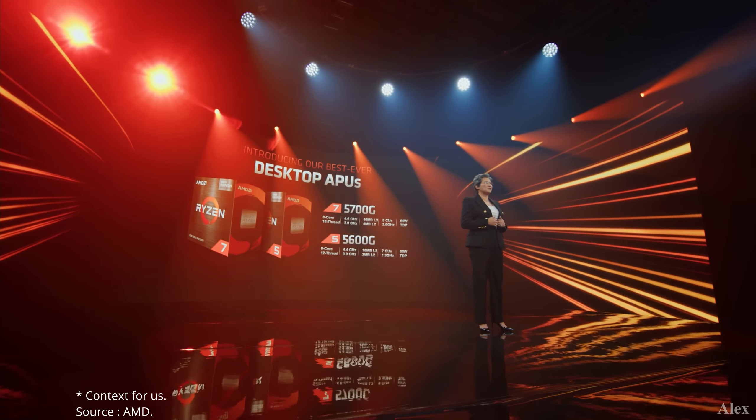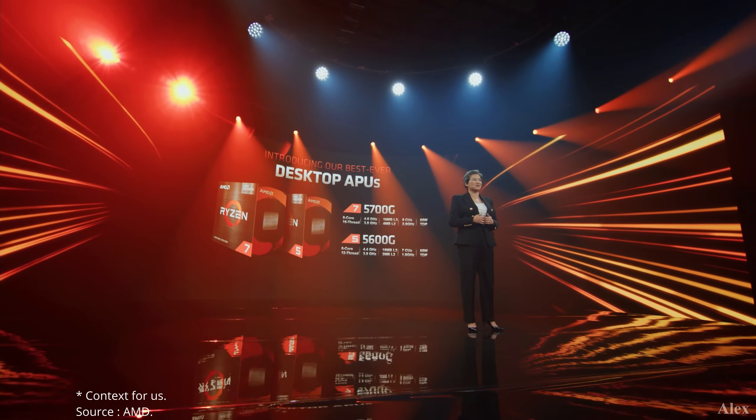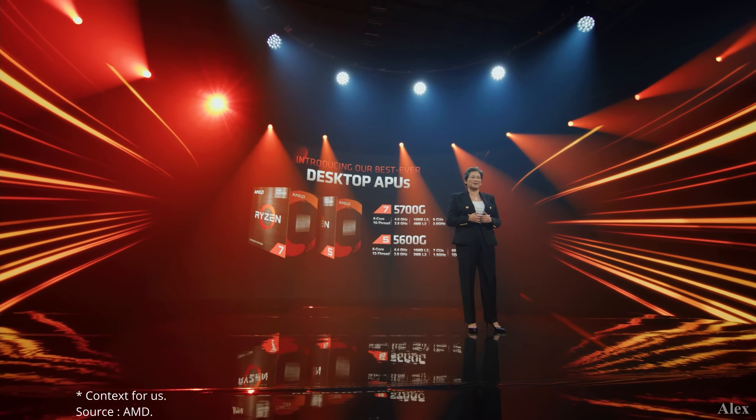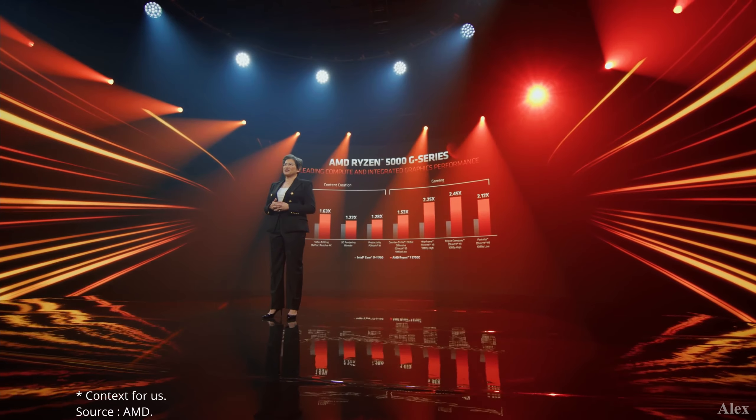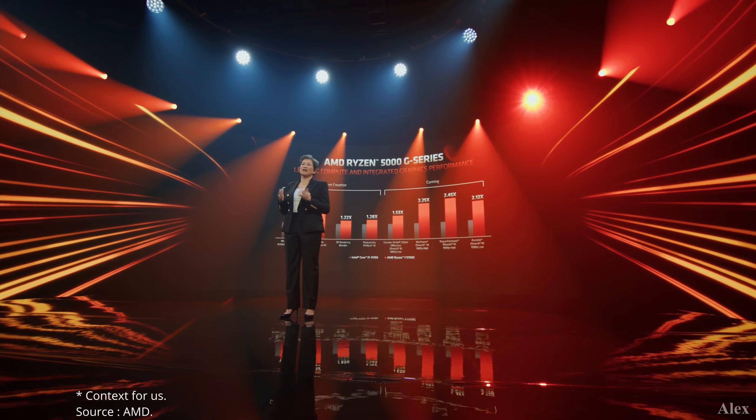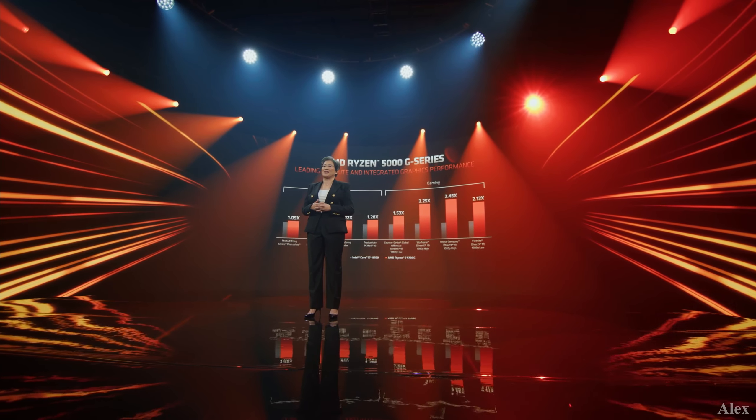Today we're doing just that by bringing our new AMD Ryzen 5000 G series processors to the enthusiast DIY market. The Ryzen 5000 G series processors perform really well across a wide range of content creation applications and games.